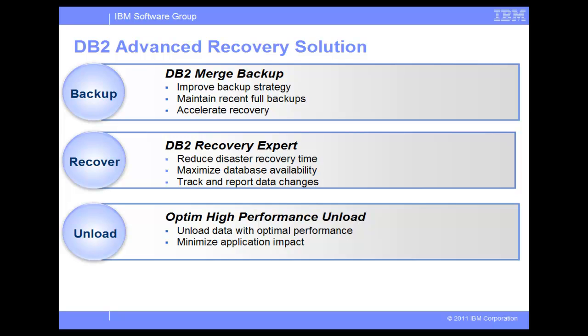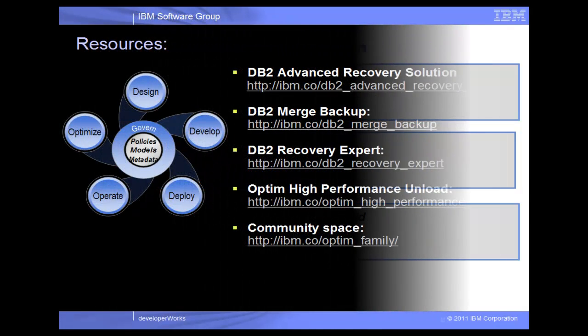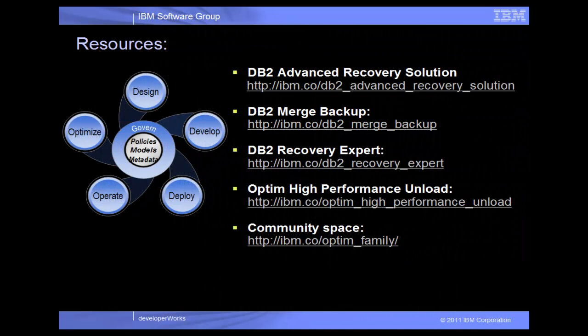We have seen how the DBAs from the Great Outdoors Company used various DB2 tools to reduce database downtime, recover data loss, meet service level agreements, ensure swift and painless recovery, and ultimately secure customer satisfaction. DB2 Advanced Recovery Solution provides you with all the necessary tools to make your backup and recovery process faster, simpler, and more efficient. For more information about IBM DB2 Advanced Recovery Solution and related individual offerings, visit us on the web at the links shown here.